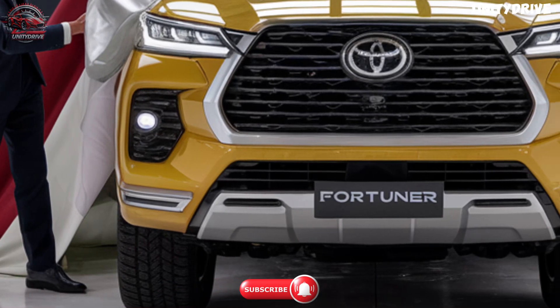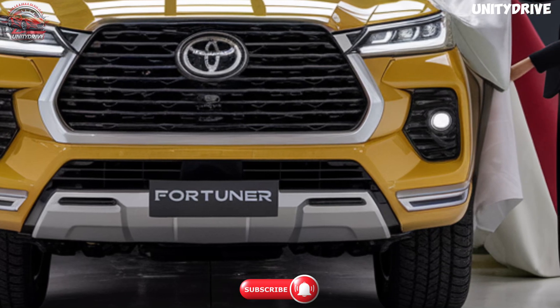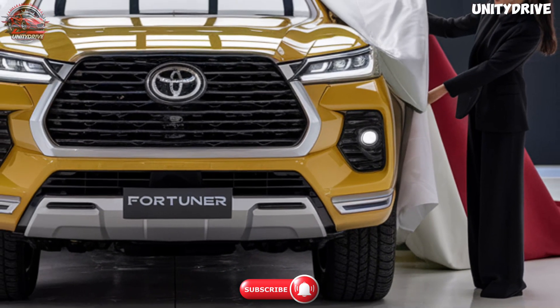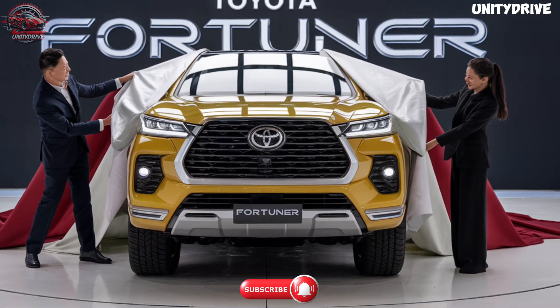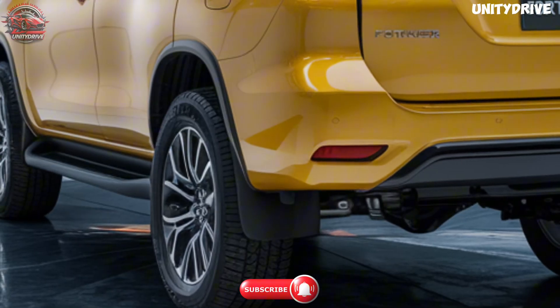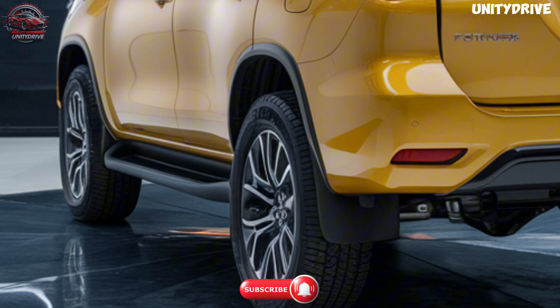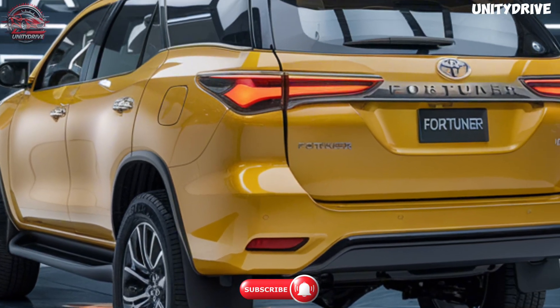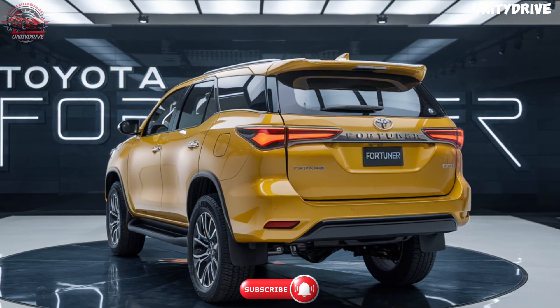Welcome to the 2025 Toyota Fortuner Review. The 2025 Toyota Fortuner continues to build on its legacy as a reliable and rugged SUV, combining off-road capabilities with the latest technology and a refined design. Designed for both adventure and everyday use, the Fortuner is a versatile and dependable choice for drivers looking for durability without sacrificing comfort. In this review, we'll explore the Fortuner's tough exterior, spacious interior, advanced safety systems, and performance-driven powertrain options. Let's get started.